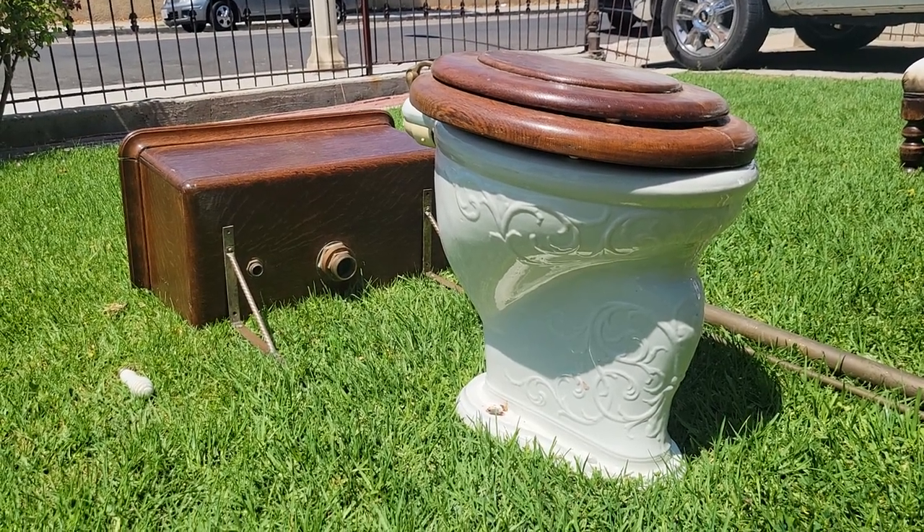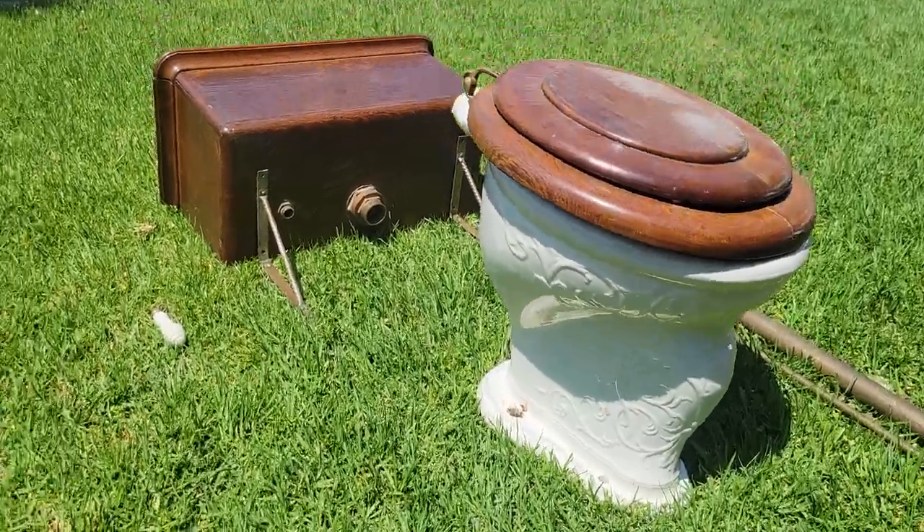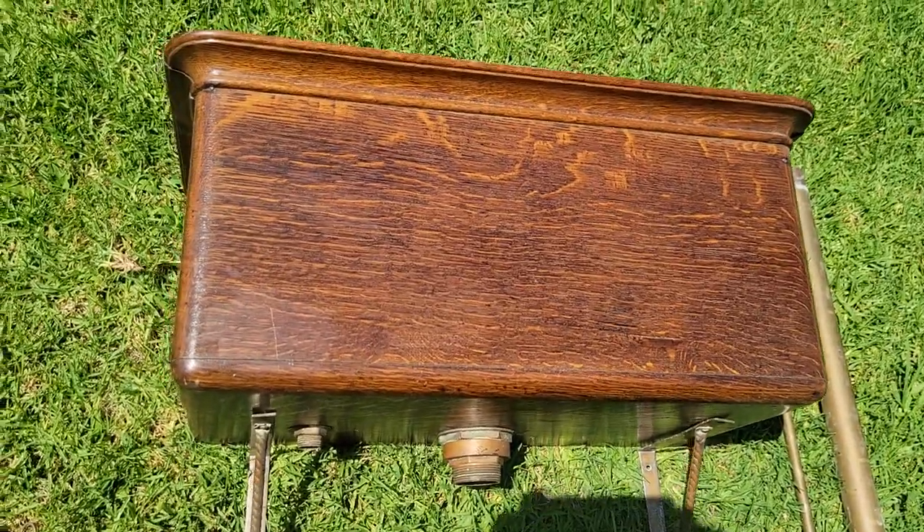This one has heavy ornamentation all the way around it. It has this wonderful original oak tank with quarter-sawn grain, and this wonderful ribbed edge all the way around.